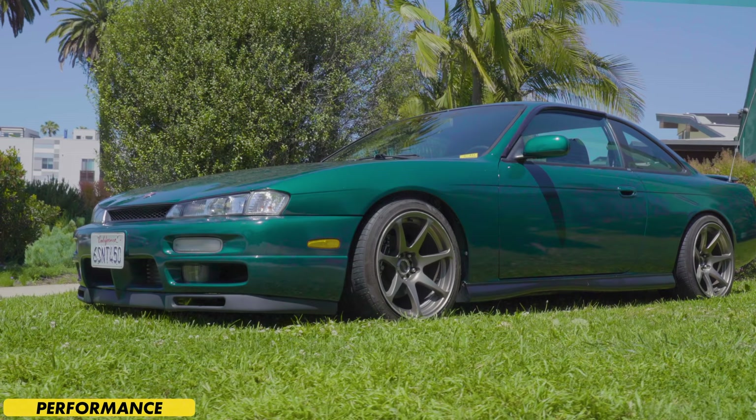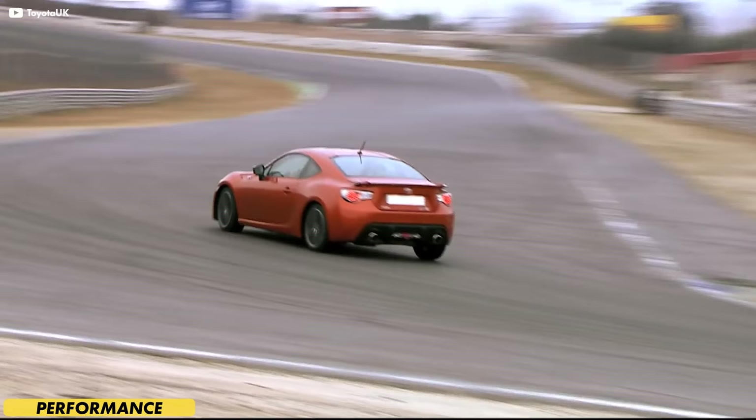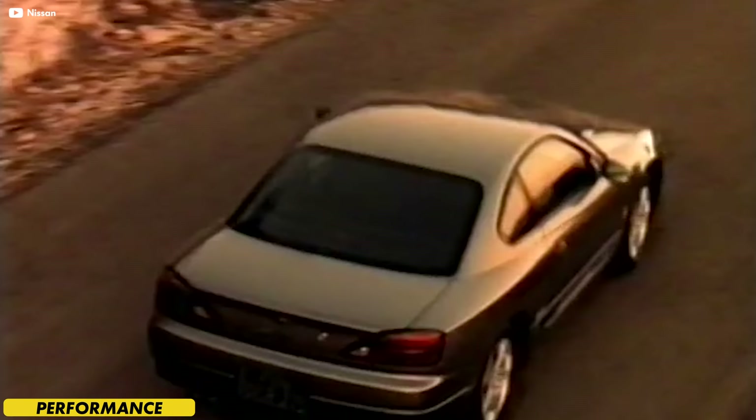The 86 has a more ideal center of gravity — weight distribution is a near-perfect 50/50, and the boxer engine helps keep that weight down low to reduce body roll. Not all of a car's cornering ability comes from the suspension and diff though. The S14 is an improvement stiffness-wise over the S13 — it's wider, longer, and lower — but neither chassis can quite match the rigidity of the more modern 86. Both chassis sit at about the same curb weight, came from the factory with similarly skinny tires, and have a similar wheelbase.